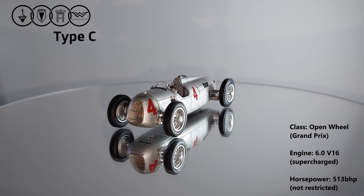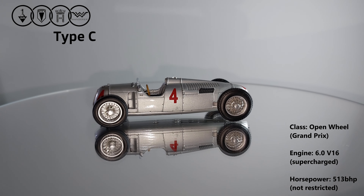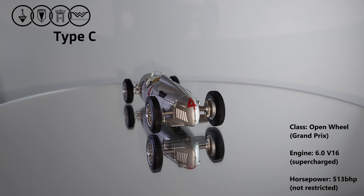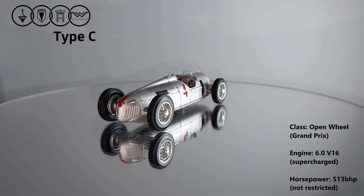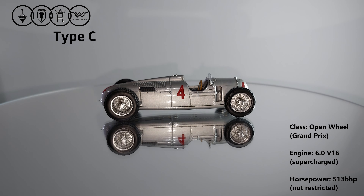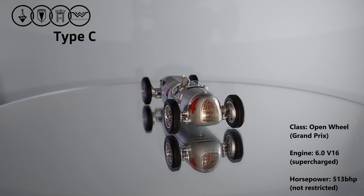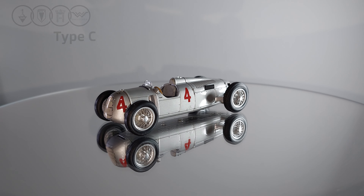Examples of the Auto Union Type C reached up to 513 horsepower, which was a monstrous figure for the time, but the crazy figure is the 651 foot-pounds of torque at two and a half thousand RPM coming from the massive six-litre V16, which is also supercharged. With all this in mind, the standard bodied car as depicted here could reach speeds of over 186 miles per hour — simply lunacy for the technology of the time — and all this together just makes it an integral part of my collection.